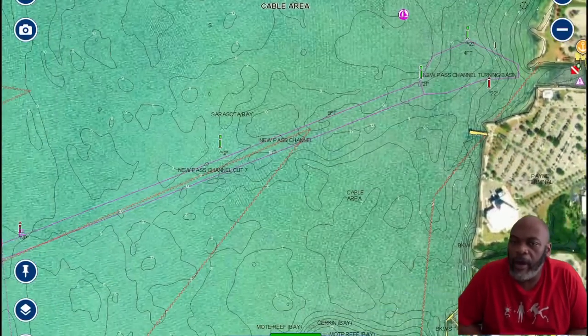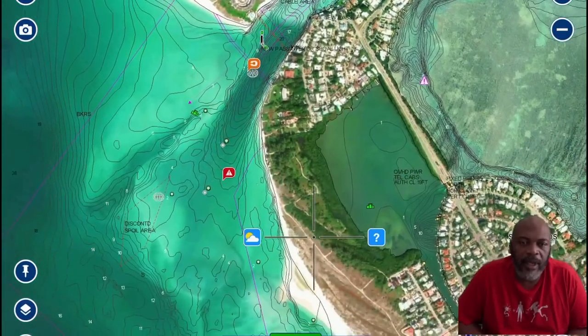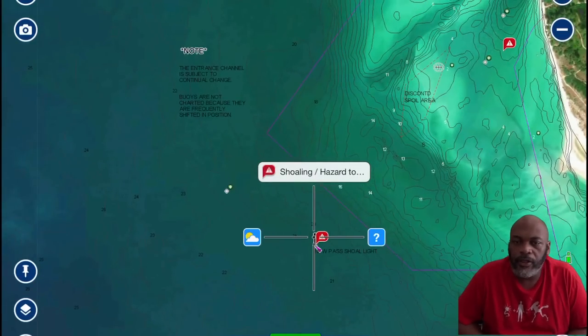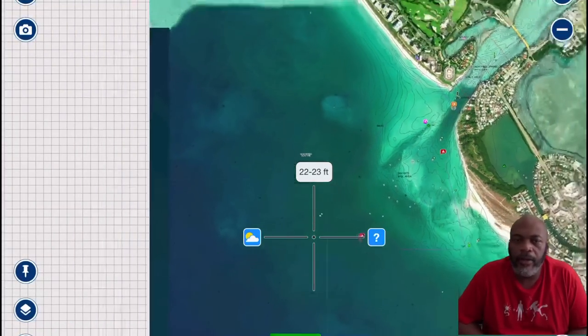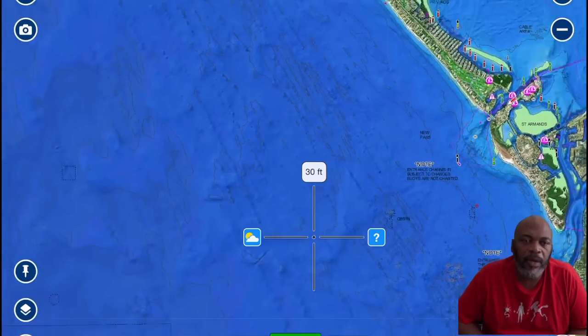This is the 10th Street boat ramp and this is the path I take out via New Pass. That pass sometimes gets a little hairy in the morning but it's not too bad. So basically I head out to one of the spots — this is the first spot you're going to see coming up here on the left.